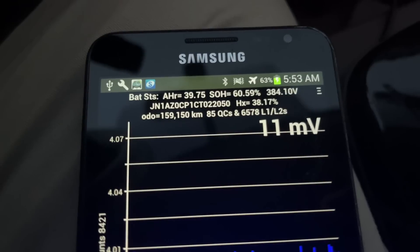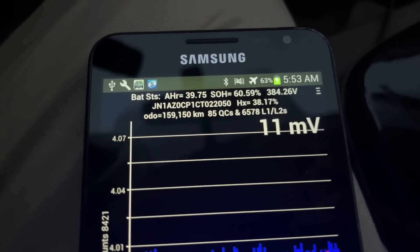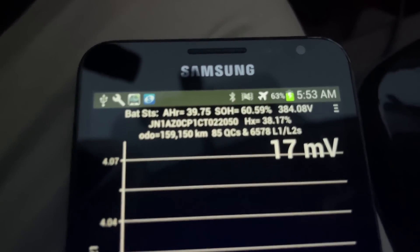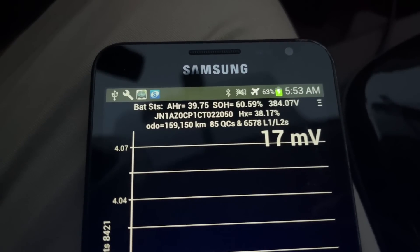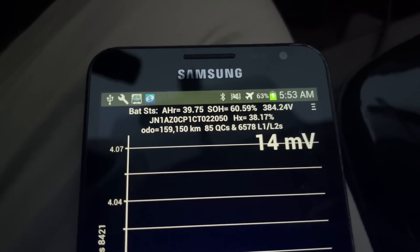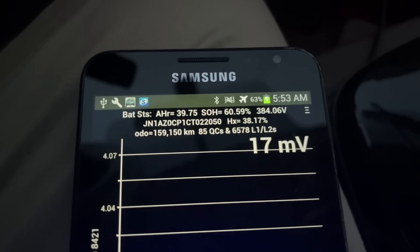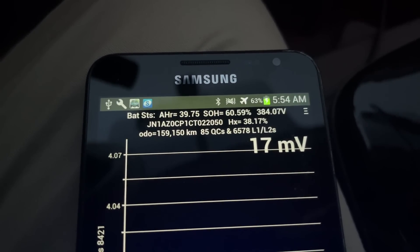It shows SOH at 60.59% — that's state of health, meaning 60.59% of its original battery capacity from brand new. For this 12-year-old car, the app also shows how many recharges it's done. Going two lines down, there's the odometer at 159,000 kilometers, which is just under 100,000 miles, 85 QCs — quick charges, the high-speed level three charges — and 6,578 level one and level two charges. That means someone has plugged this car in 6,578 times during its life.